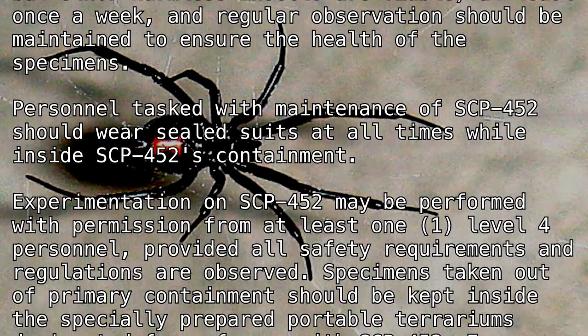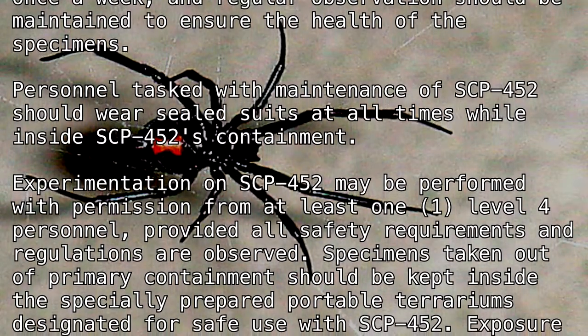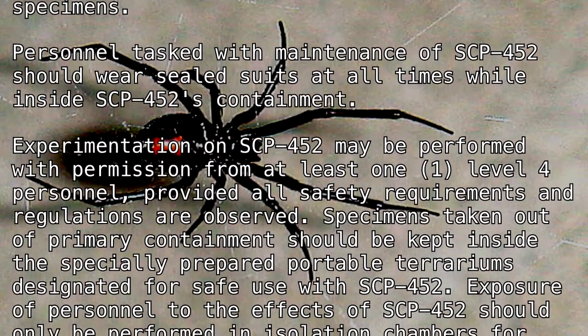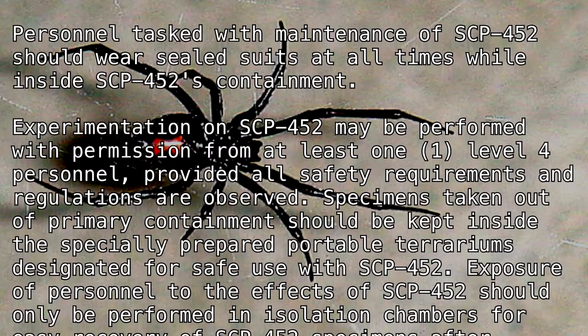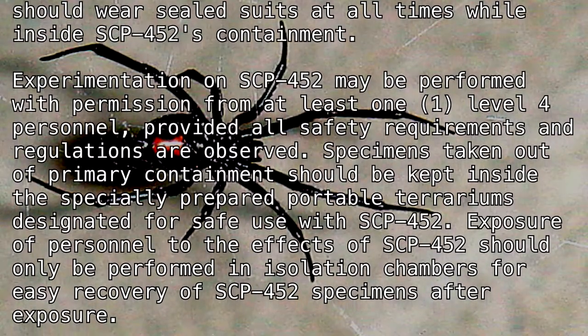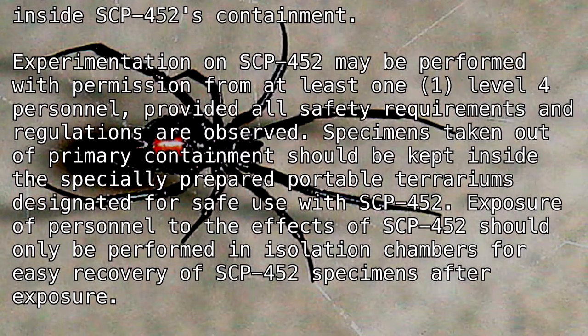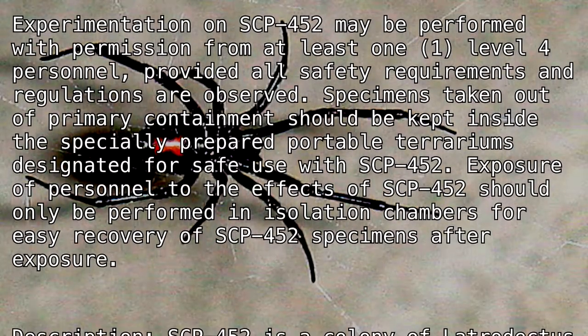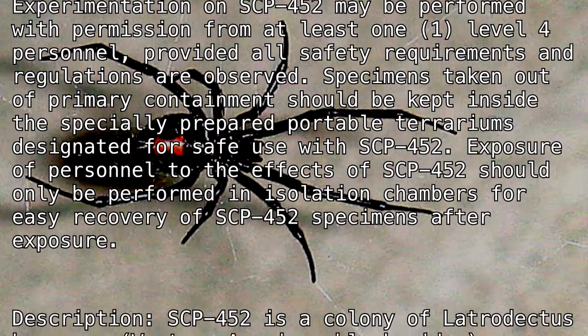Specimens taken out of primary containment should be kept inside the specially prepared portable terrariums designated for safe use with SCP-452. Exposure of personnel to the effects of SCP-452 should only be performed in isolation chambers for easy recovery of SCP-452 specimens after exposure.